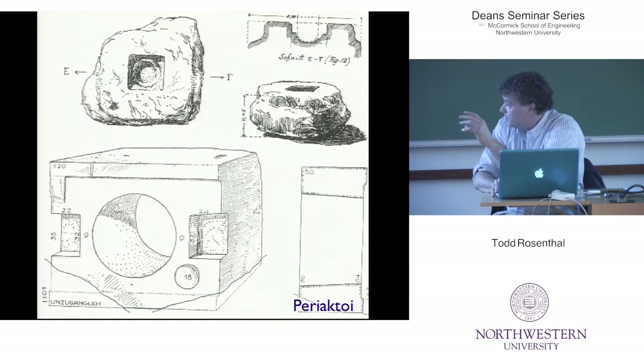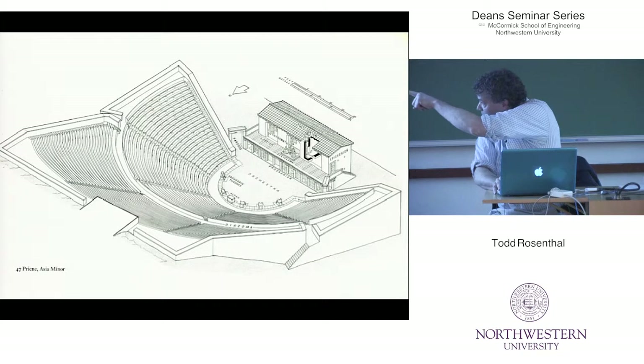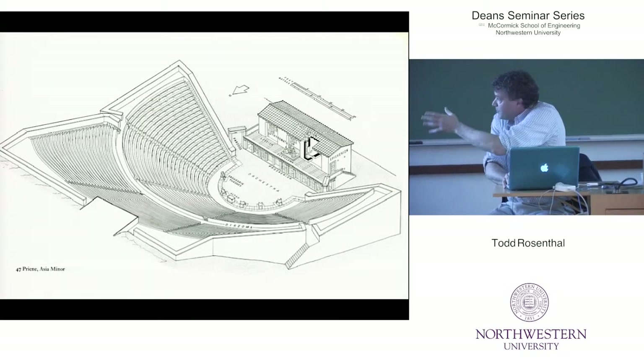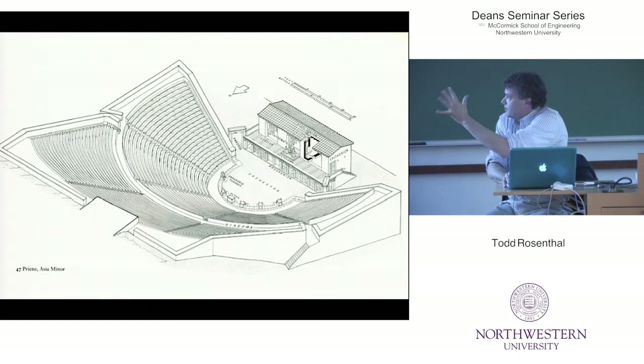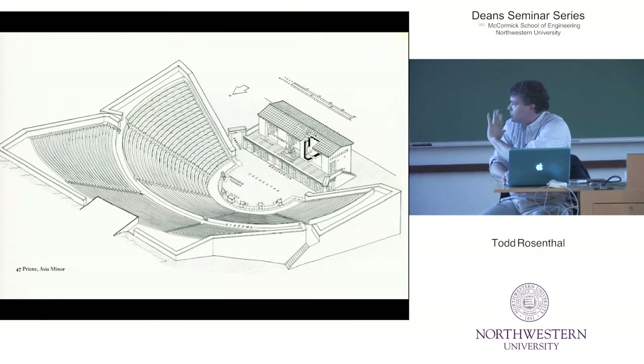Archaeologists on these sites in ancient Greece have found elements in the ground. What they believe they are is that they house the points for periactoids, which were three-sided scenic elements. They believe that in those little frames upstage on the face of that building they had these little pivoting elements that could change the scenery. But beyond that it was all about the actors and they had very minimal props.